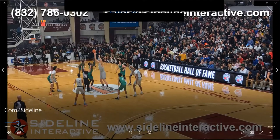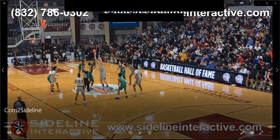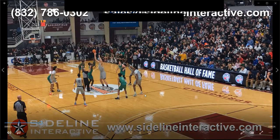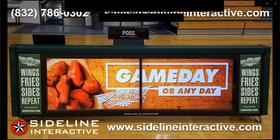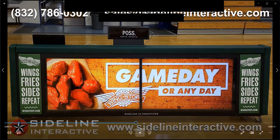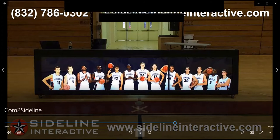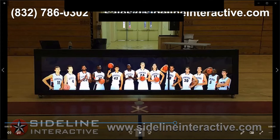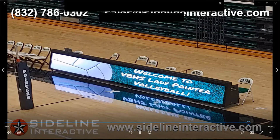We also want to thank Sideline Interactive for being a podcast sponsor. We actually have a Sideline Interactive video scoring table in our gym, and it is fantastic. It's becoming harder and harder to fund an athletic department these days, but Sideline Interactive's indoor scoring tables and video boards can generate $10,000 or more every year while creating excitement in the gym and the ultimate game day experience. Go to sidelineinteractive.com or call 832-786-0302, or email sales@sidelineinteractive.com.